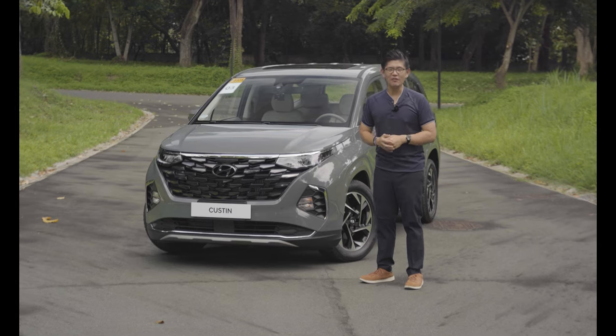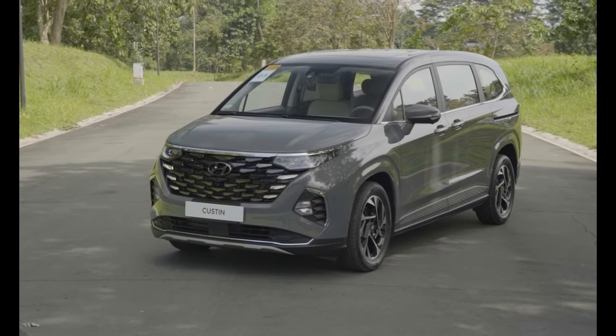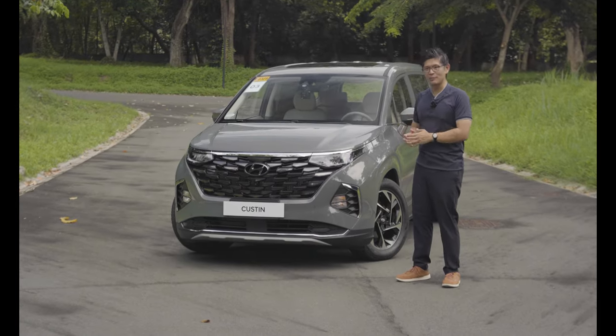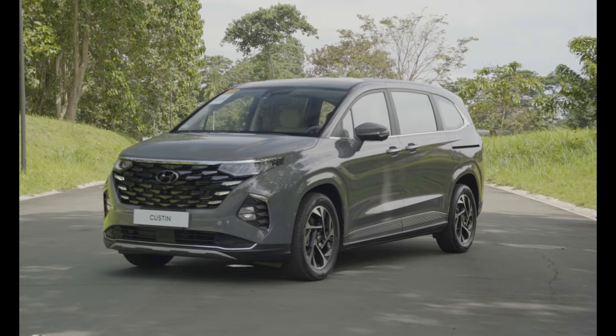This is the first-ever Hyundai Kustin. It's a luxury MPV designed to sandwich the Stargazer and the Staria. In terms of design, the Kustin is pretty much a modern Hyundai — you see that in the sensual sportiness design.